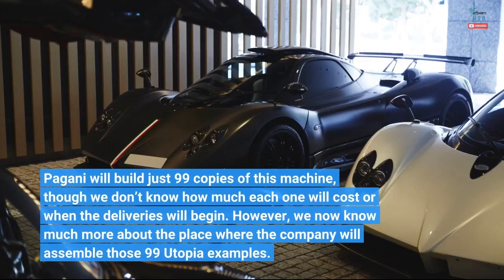Pagani will build just 99 copies of this machine, though we don't know how much each one will cost or when the deliveries will begin. However, we now know much more about the place where the company will assemble those 99 Utopia examples.